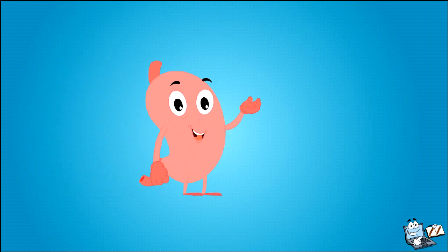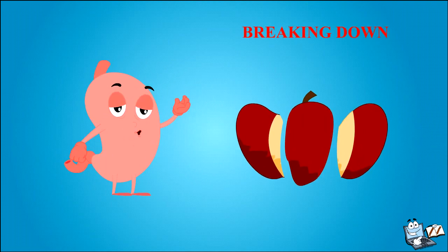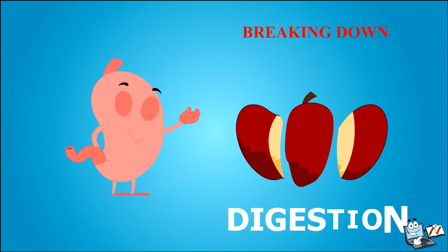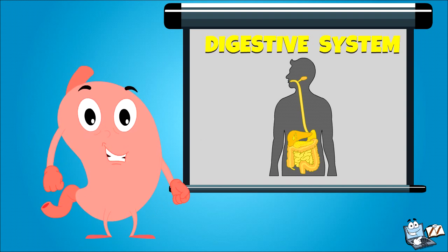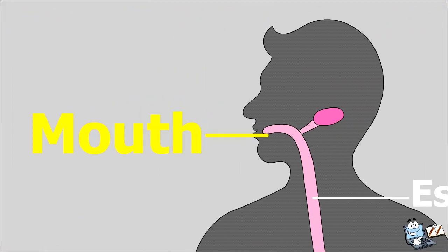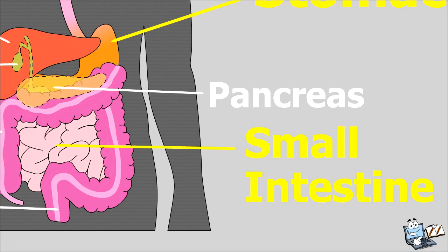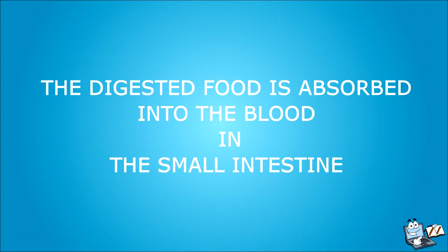Here are the important points to remember: the breaking down of food into simple pieces is called digestion. Digestion takes place in the digestive system of your body. Digestion starts in the mouth, continues in the stomach, and is completed in the small intestine.